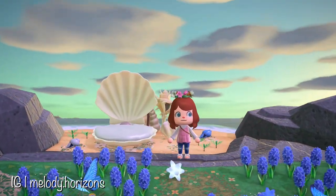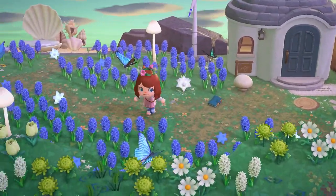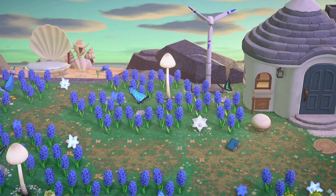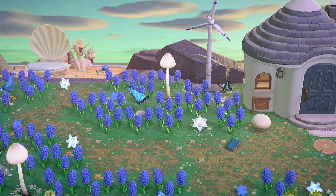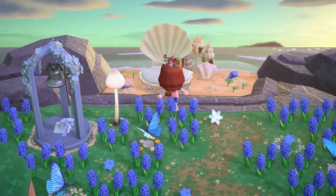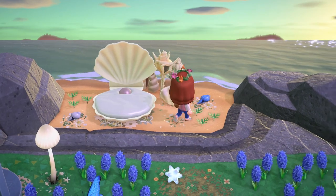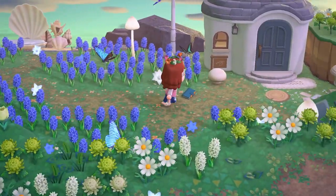Speaking of relaxing, this next island was the perfect example of that — it had just the most restful vibes of any of the islands we've visited so far. I absolutely love the colors and the time of day. The creator told me the secret beach idea is that it's a nice little sleeping place for the mermaids when they're tired. I love that — the little shell bed is such a nice and underused item.